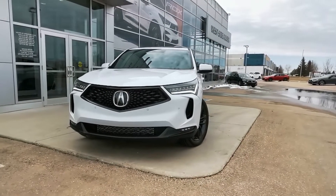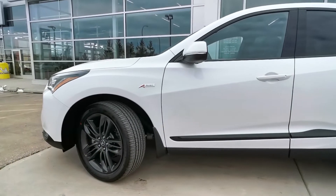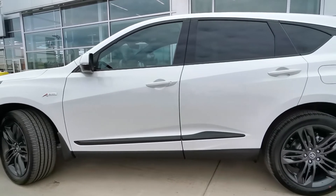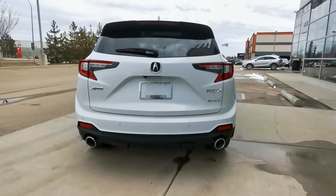The A-Spec is the second highest trim level for the 2022 RDX. Immediately you'll notice that this trim offers unique A-Spec stylings, including 20-inch Shark Grey alloy wheels, black trim accents, round dual exhaust tips, and iconic A-Spec badging.